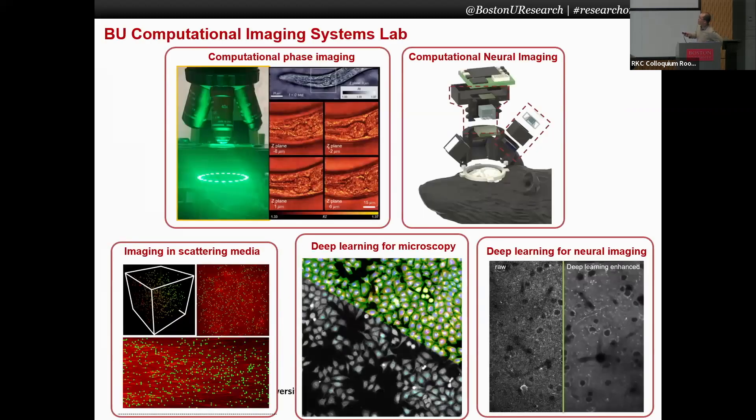I lead the computational imaging systems lab. Generally the goal of the lab is to build both instruments and hardware, as well as combining with advanced computation algorithms. The goal is to push the limits of what we can see with these instruments. On the top, what you can see are tools we have built — instruments that combine different hardware along with algorithms to enable new imaging capabilities.